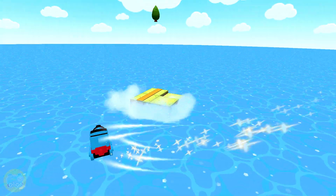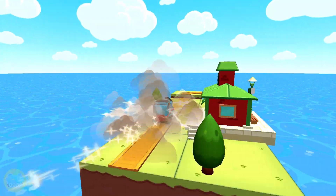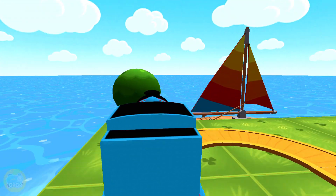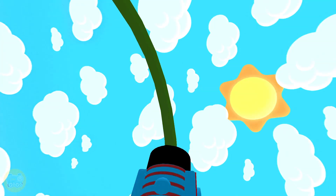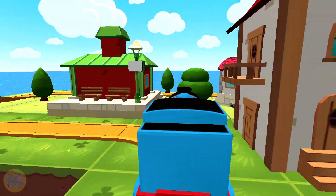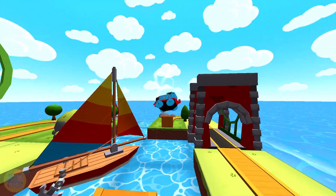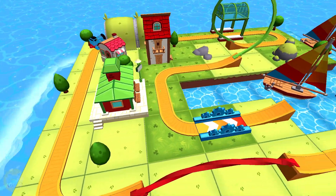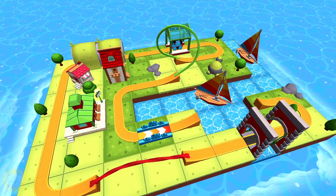Thomas and Friends Minis: Ready, Set, Build! This app has so much to see and do. Build your dream train set from scratch or follow one of many blueprints. Then flip, spin, loop, crash and ride through your creation and watch it come to life. Thomas and Friends Minis — are you ready? Set. Build.